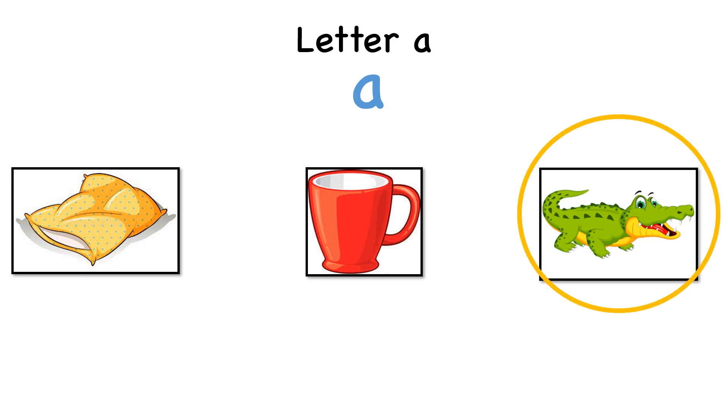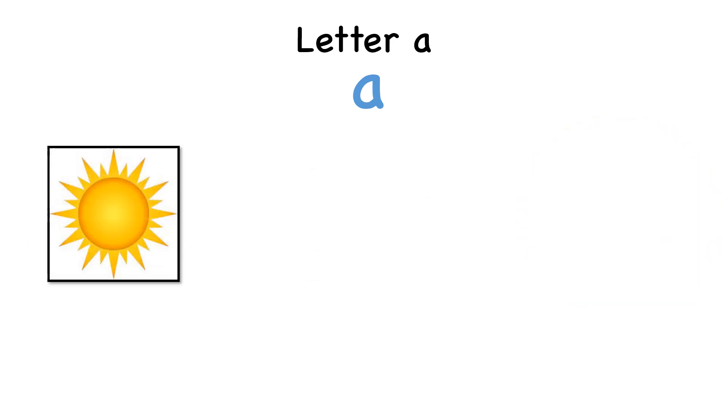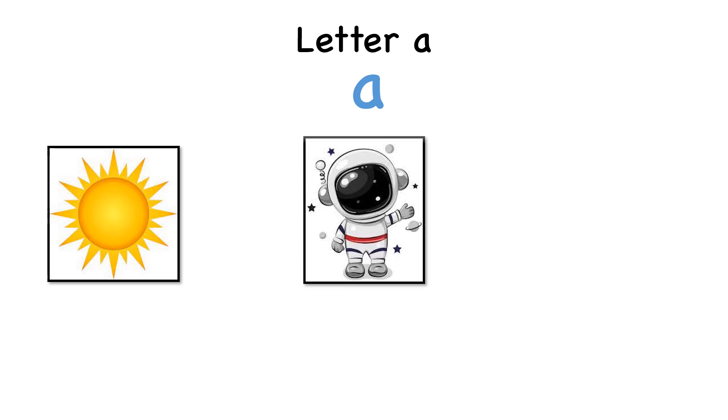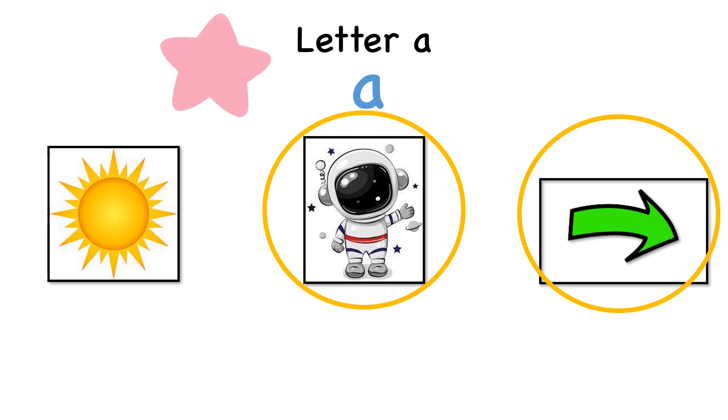Let's look at some more pictures. The sun. An astronaut. An arrow. Wow! You are a star student!